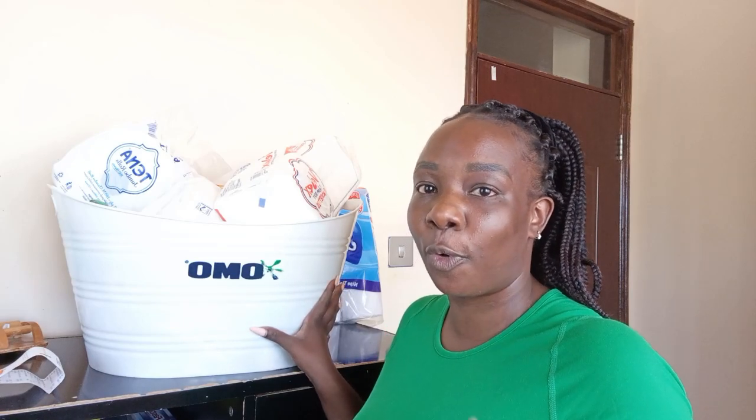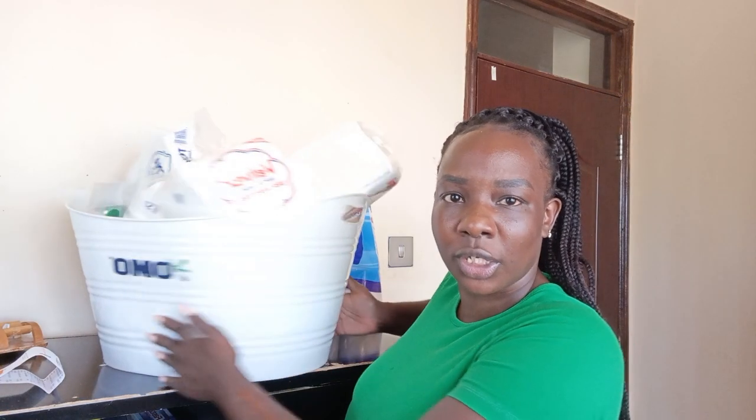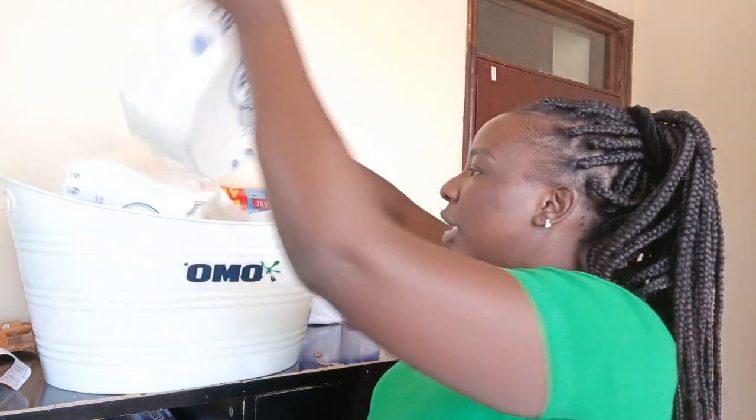We did our shopping at Naivas because it has offers. They gave us a free Omo bucket — it's a huge bucket, almost like a basin. We're going to start with the toiletries. We got Surf soap bars — these are about 125 shillings each, so for two they're going for about 250 shillings. Then we also got another type at 120 shillings each, so that's about 240 shillings for two.